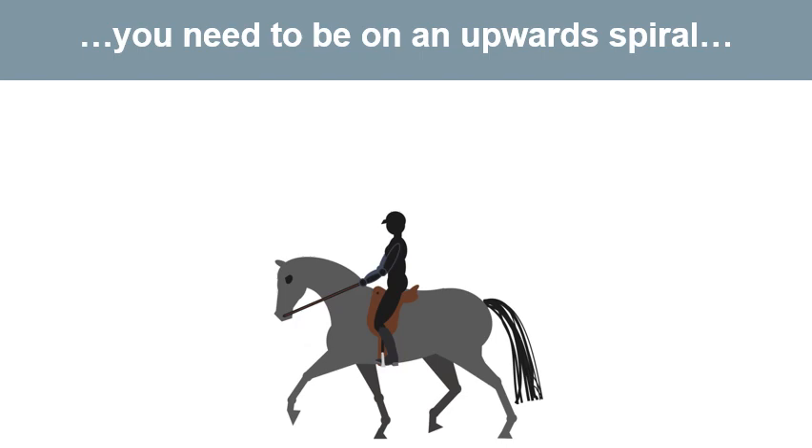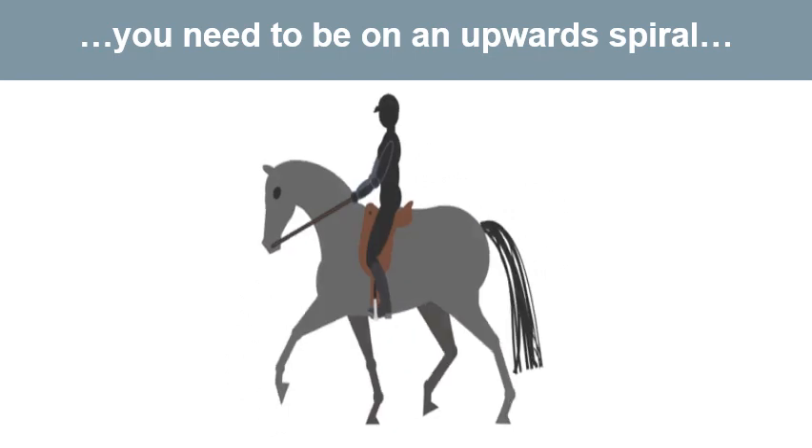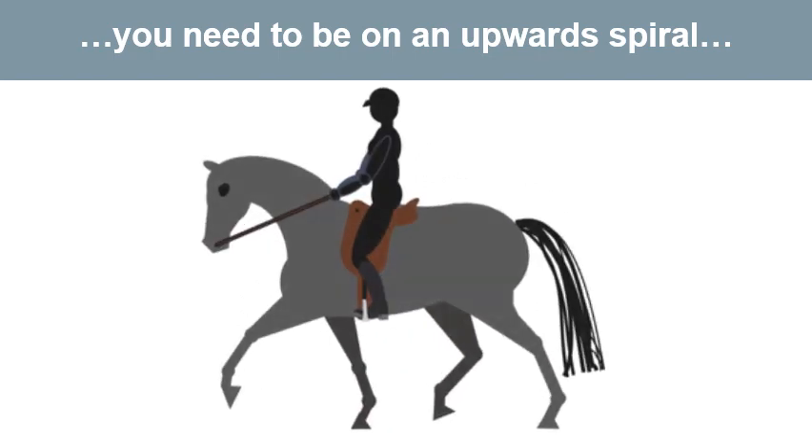The key is to learn how to sit upright and balanced so that you can ride as effortlessly as possible. You can then continue to improve your riding and help your horse to go as well as possible — an ever-increasing upward spiral of events.